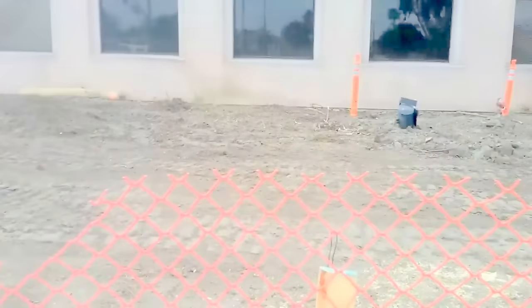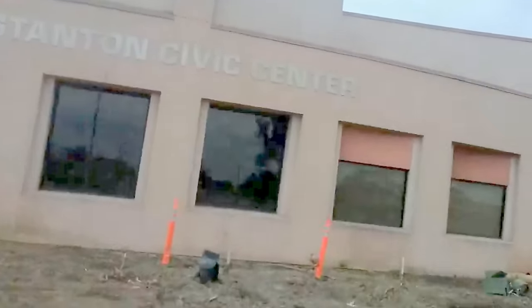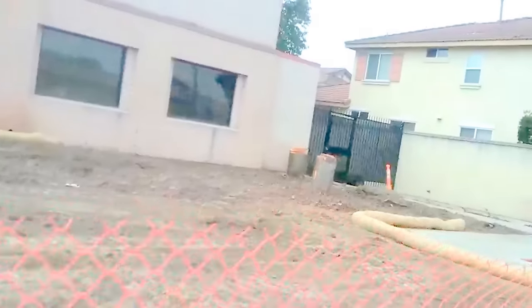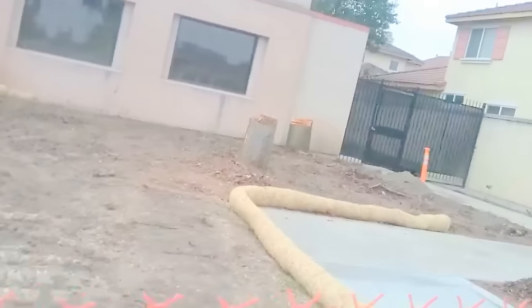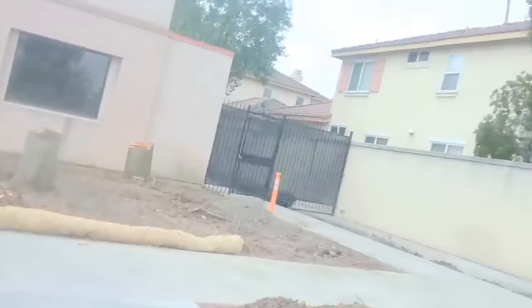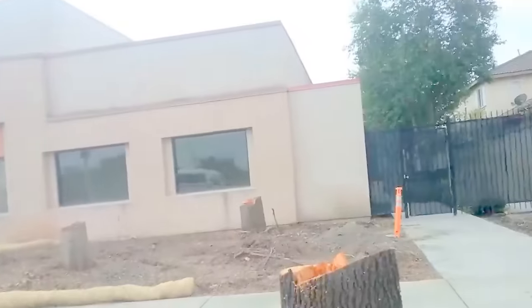They're not going to expand this — they just built this place. Why are they getting rid of the trees? Why'd they cut them all down? Mark my words, folks — you're going to see microcells on this building. You see this house right here? This is what you need to do: plant trees like this everywhere on your property.